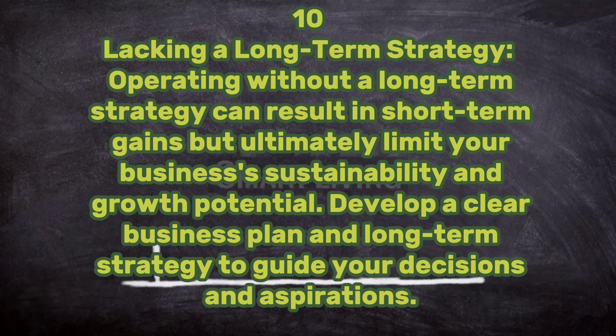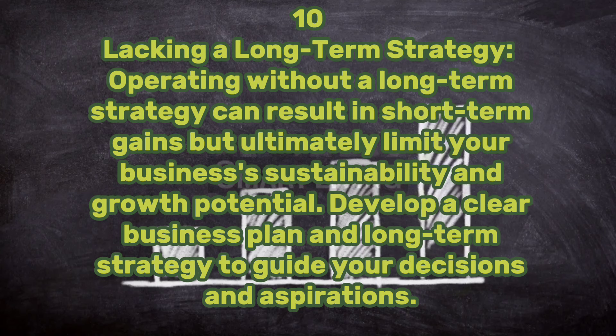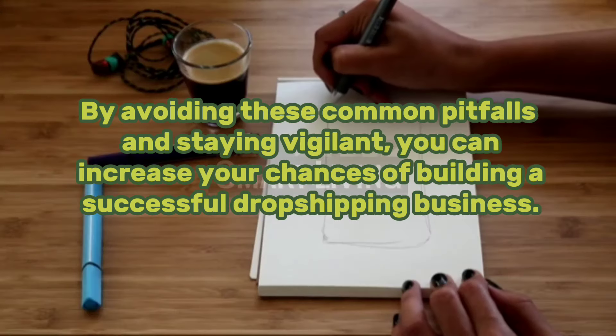Ten: lacking a long-term strategy. Operating without a long-term strategy can result in short-term gains but ultimately limit your business's sustainability and growth potential. Develop a clear business plan and long-term strategy to guide your decisions. By avoiding these common pitfalls and staying vigilant, you can increase your chances of building a successful dropshipping business.